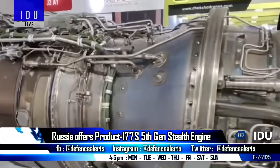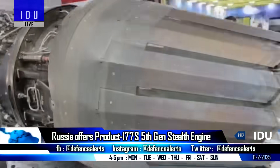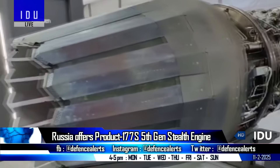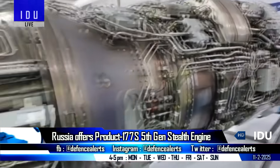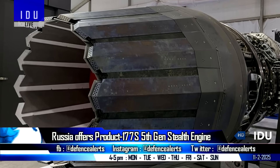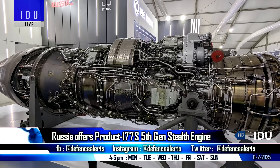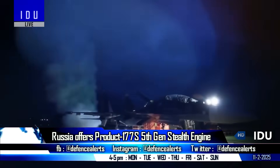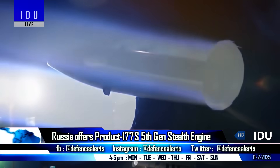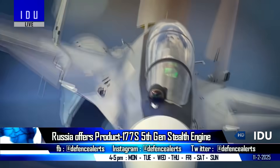Russia showcased its Product 177S fifth-generation jet engine at Aero India 2025 and pitched it for India's Super Sukhoi program. The Product 177S features a stealth-treated thrust vector nozzle and has been designed for fifth-generation multi-role fighters.